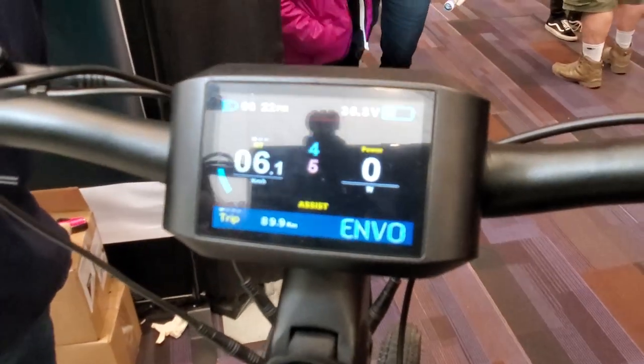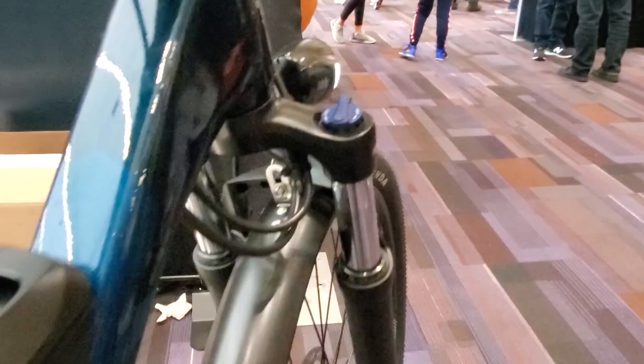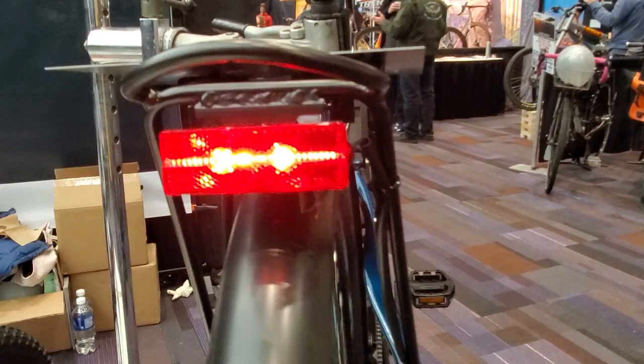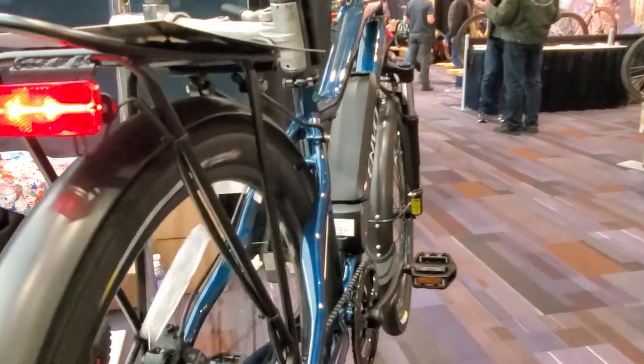It also features Tektro hydraulic brakes with 118mm rotors, a brighter headlight and tail light, and comes in different colors and sizes. This product is still offered at about 21 kg, which is considered the lightest full-size electric bicycle on the market.